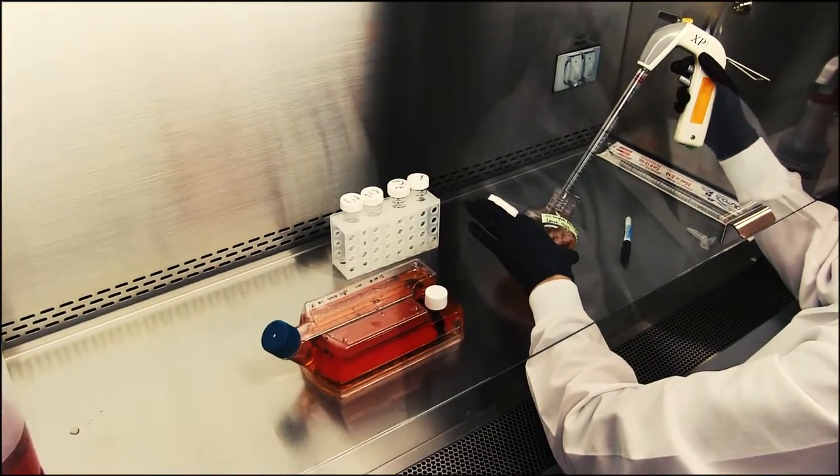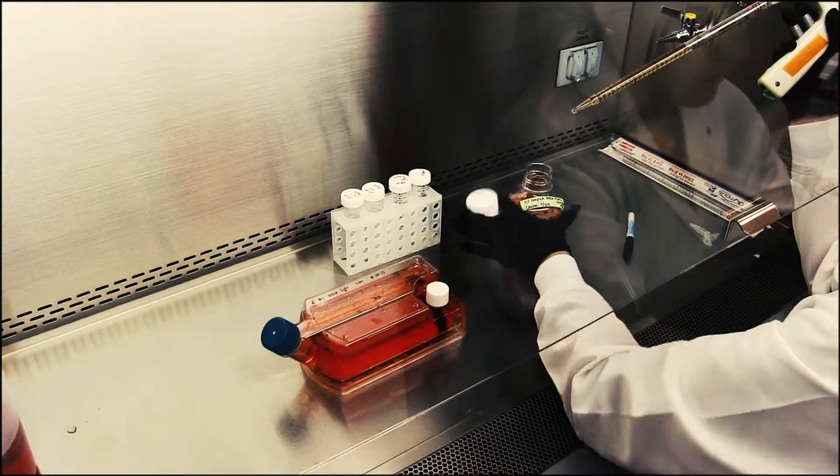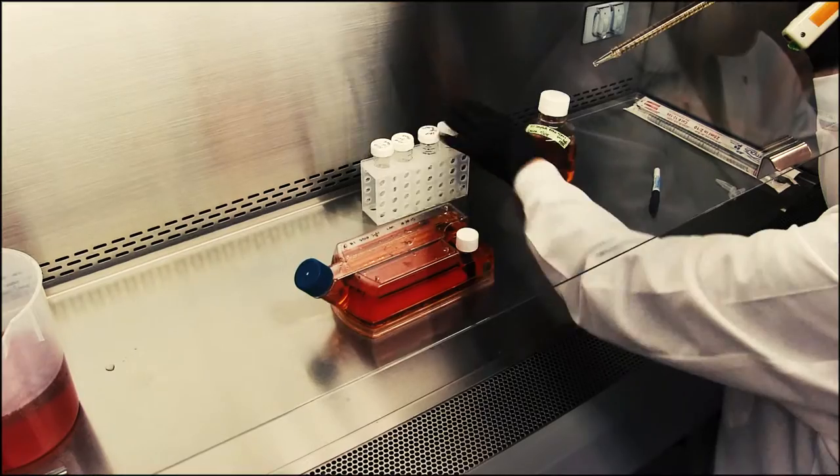Students working in the CMM building and other research facilities on campus are not only learning valuable skills, they are contributing to the global medical community.